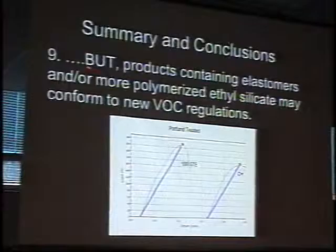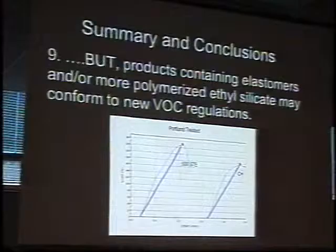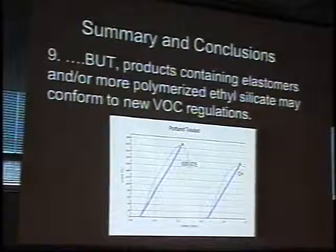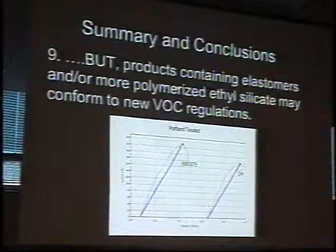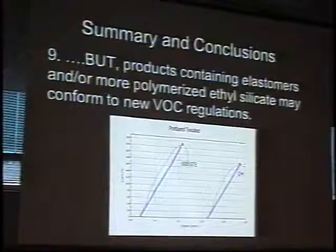However, products containing elastomeric or more highly polymerized alkoxysilane materials may conform to new VOC regulations. Higher molecular weight materials leave more material behind, so less evaporates. There may be an advantage for elastomeric materials — remember the elastomeric component is basically a solid that won't evaporate. If we increase the elastomeric component and molecular weight a little, we may conform to VOC limits. But if we increase molecular weight, we may reduce viscosity and reduce penetration — so that's a tradeoff we need to look at.